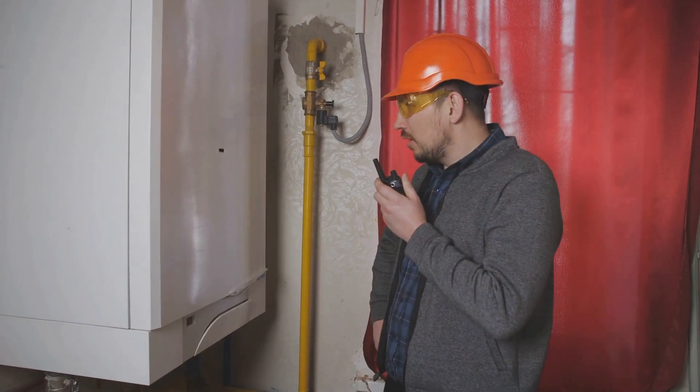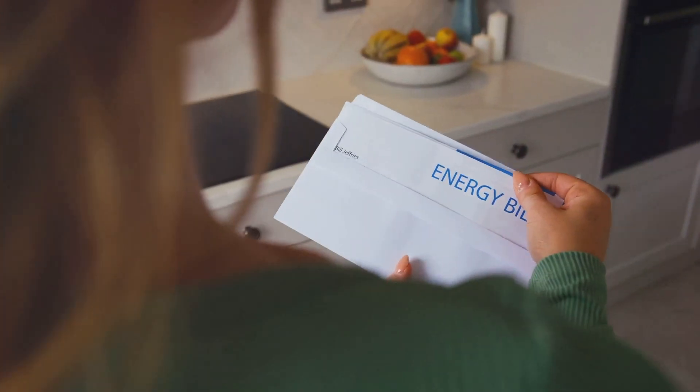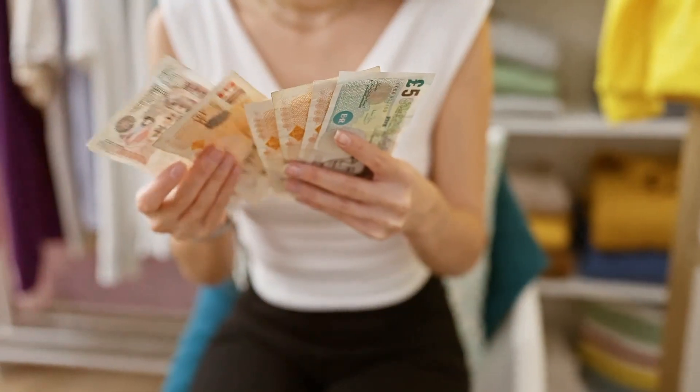Thinking about upgrading your home's heating system? Heat pumps could be the perfect solution for you. In this video, we'll explore the benefits and costs of the different types of heat pumps, so you can make an informed decision on which system suits your needs.